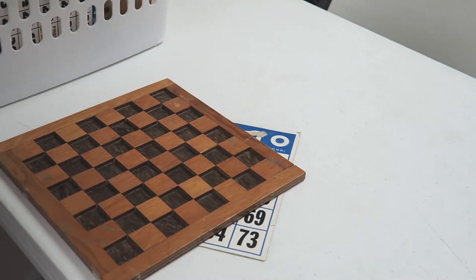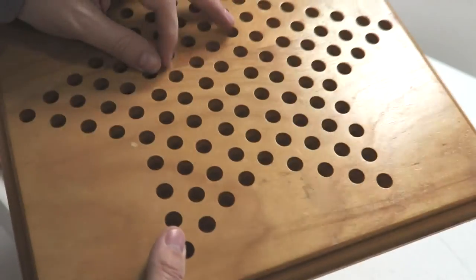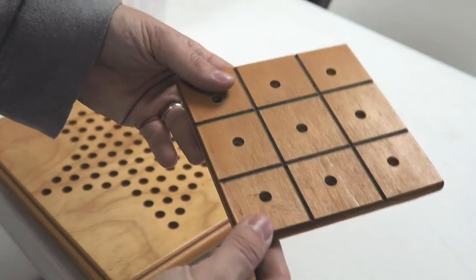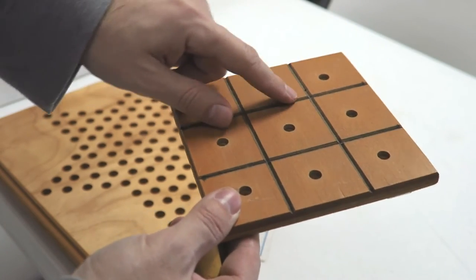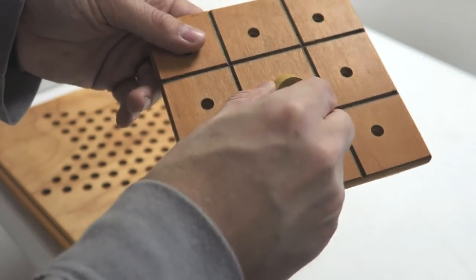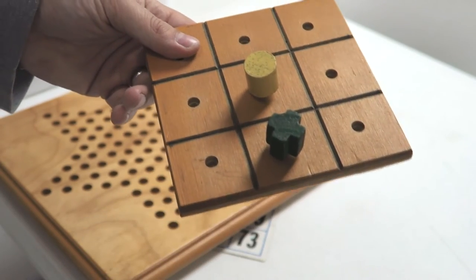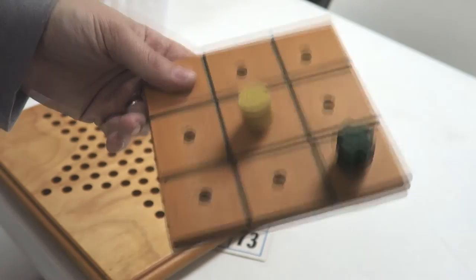Along with that we have pieces that fit in there for chess or checkers. We have a Chinese checkers board where the marbles just sit down in these little holes — that's pretty cool. Now this one is really interesting: it's a tic-tac-toe board where the lines are cut out and it has holes that pieces go into. There are round pieces and X's — X's and O's — and they sit on there so you can just move them around wherever you need them.